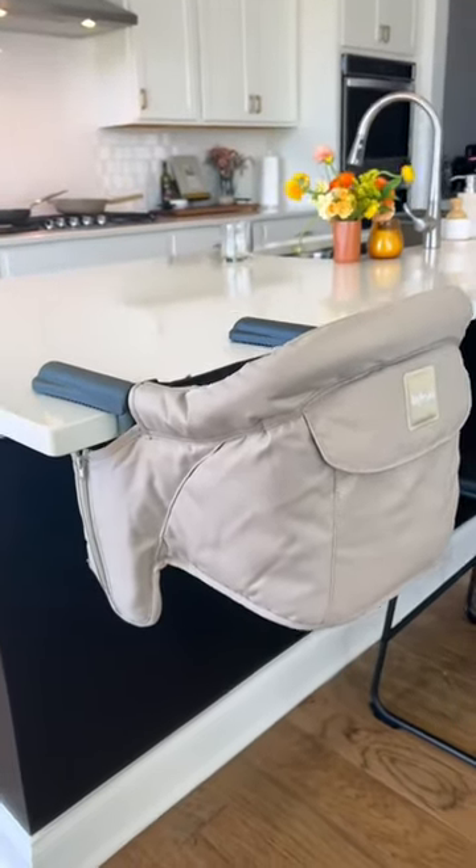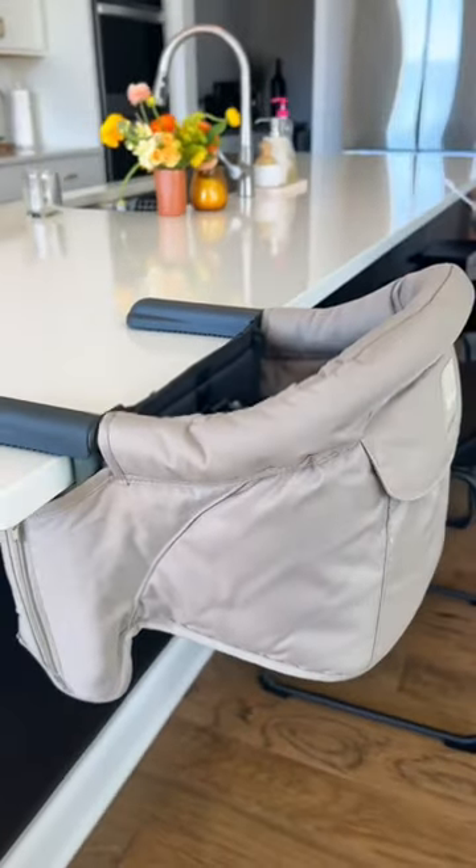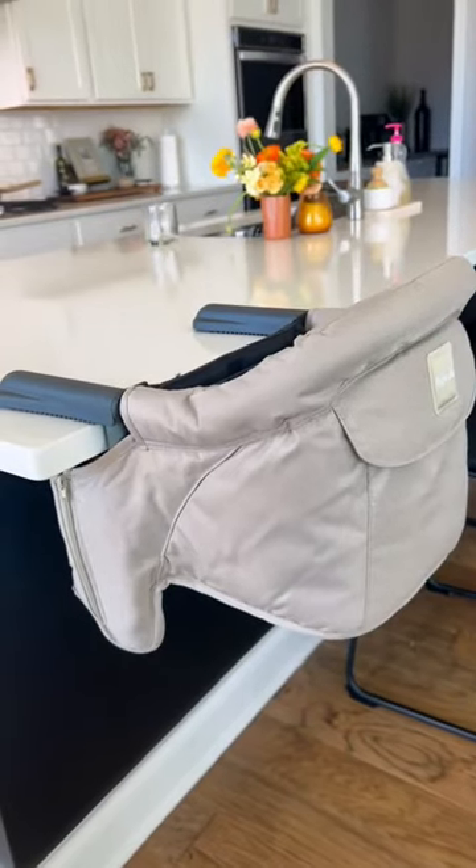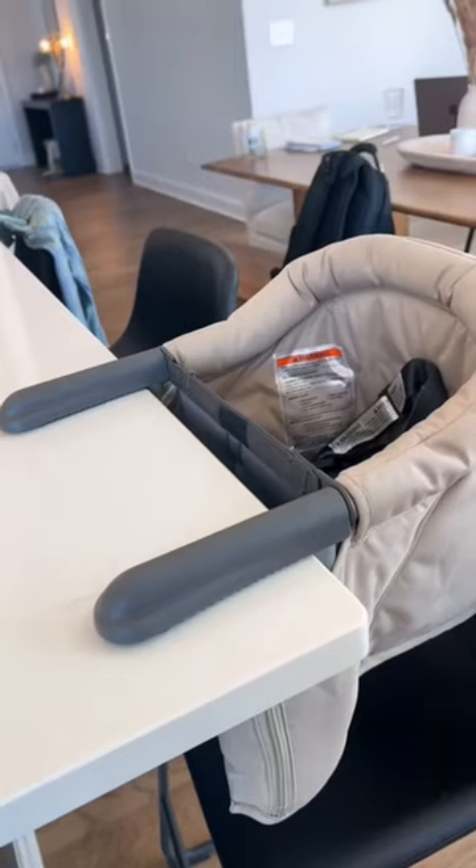Lastly is this portable high chair. We love this thing so far. We just started using it, so I feel like I can only give it an 8 out of 10 because we've only used it for about a week, but I think it's gonna be super convenient to take out with us too. It also comes with the tray.